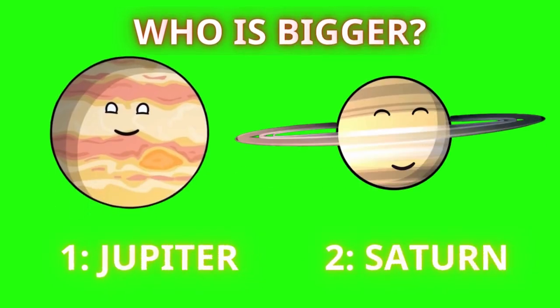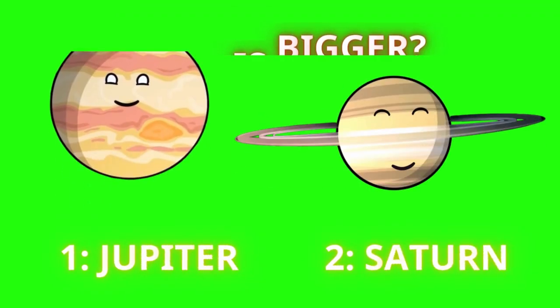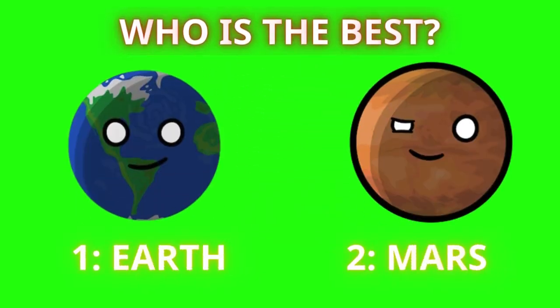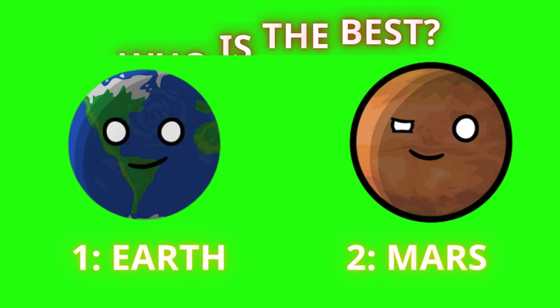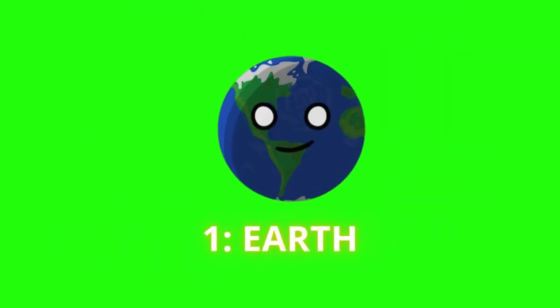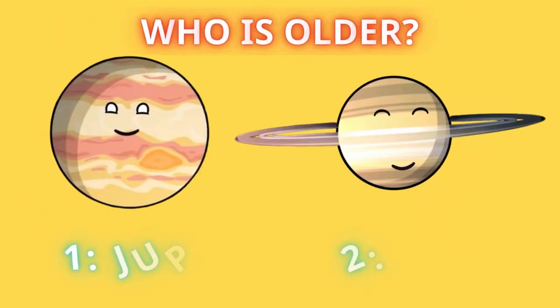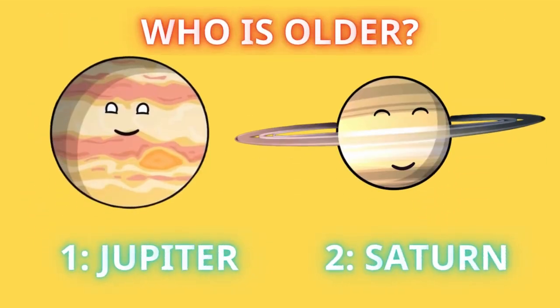Next, which one is bigger? Five, four, three, two, one — and it's Jupiter. Come on, let's go to the next one. Who's better? Five, four, three, two, one — and the answer is Earth.